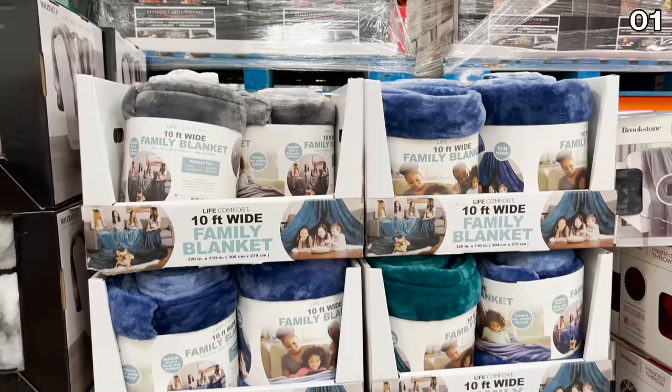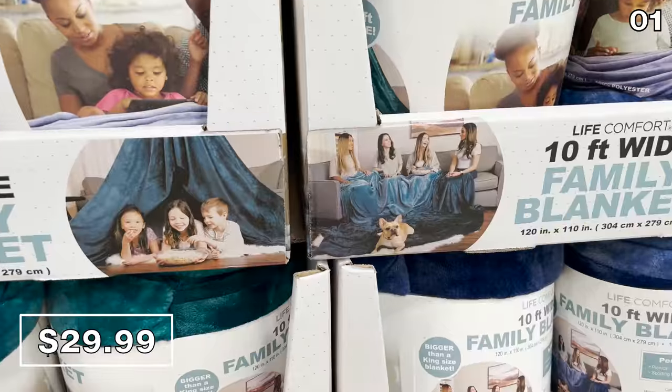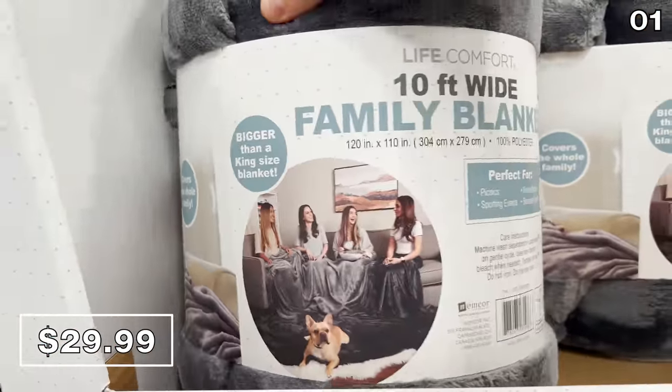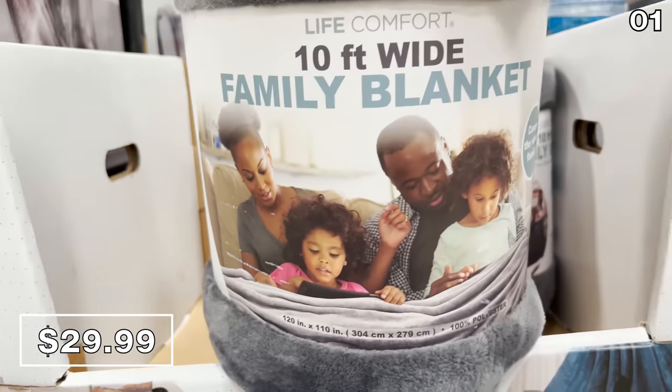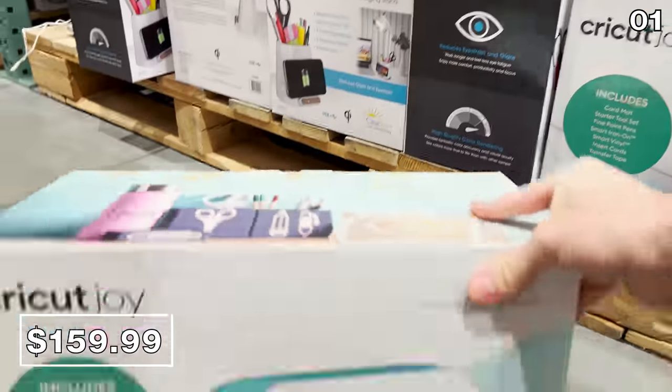In the first spot: massive blanket, small price. It's a family size blanket that's 10 feet wide, built for a family movie night or all sorts of special occasions where the days of sharing and fighting over the same blanket are over. This is 30 bucks and 108 inches by 120.